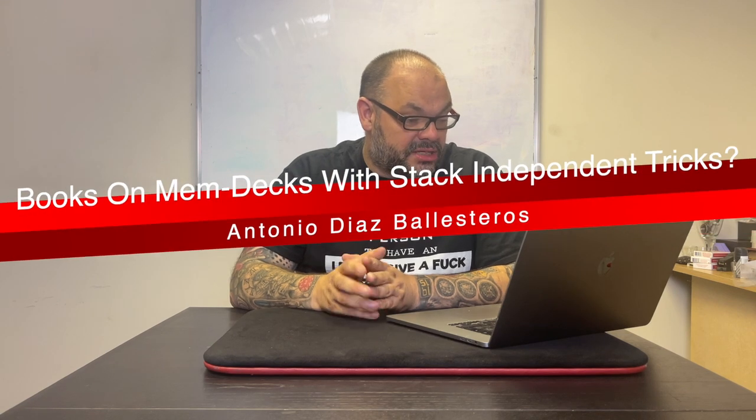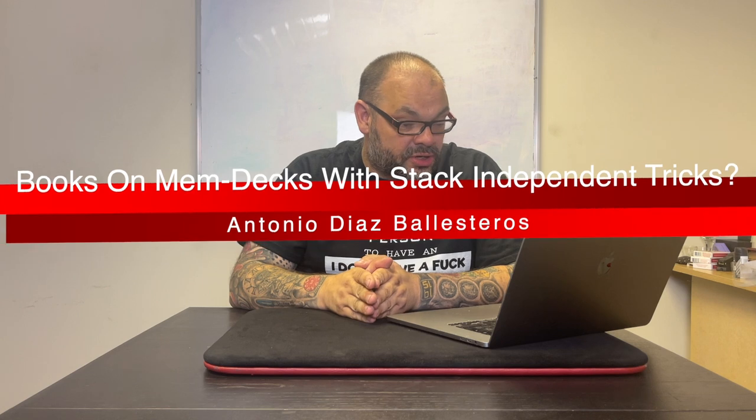The next question is from Antonio Diaz Belasteros, who has been doing magic with a memorized deck for a long time, has read Juan Tamariz's books, and wants to expand his memdeck repertoire. He asks for books or memdeck resources with stack-dependent tricks or other memdeck material. My absolute favorite book of all time for this is the Buena Vista Shuffle Club by Matt Baker. Go check out everything Matt Baker does — he's brilliant. Check out his Penguin Live lecture and his Out the Table release through Murphy's.